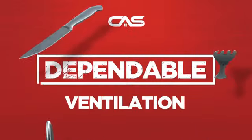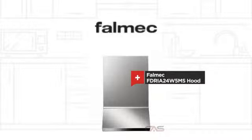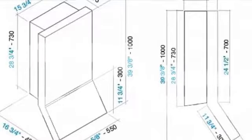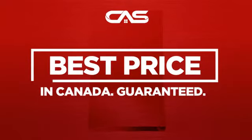Need a dependable ventilation system? Try this ventilation hood model from Falmec. Backed with a full manufacturer warranty and only at Canadian Appliance Source, you get this ventilation system at the best price in Canada.